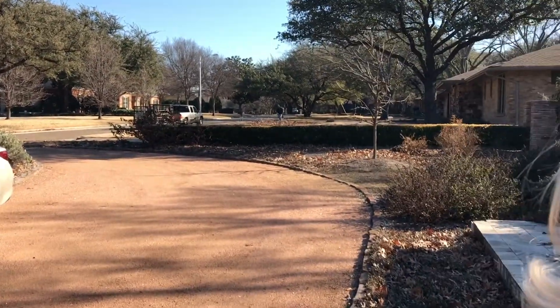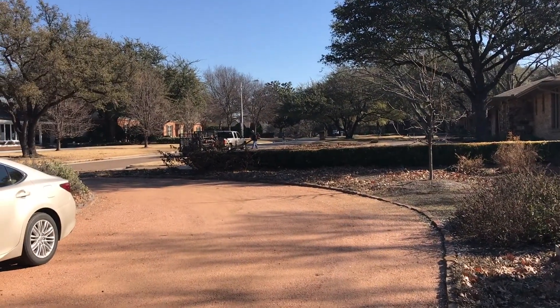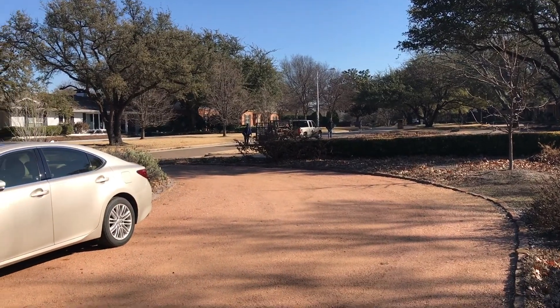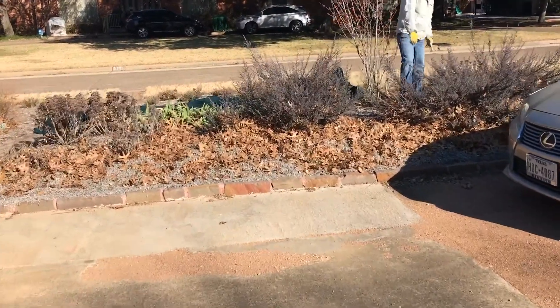Hey guys, we're just here trying to film another video but thought we'd take this opportunity to show y'all how terrible it is to blow away all the organic matter off your yard. Do you see how we've left the leaves?